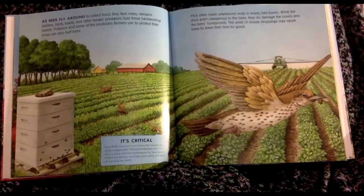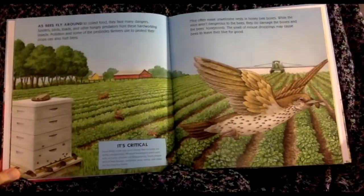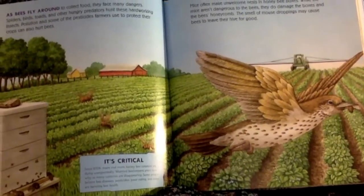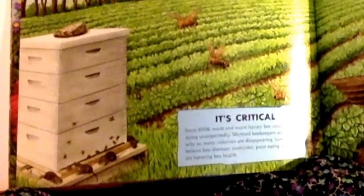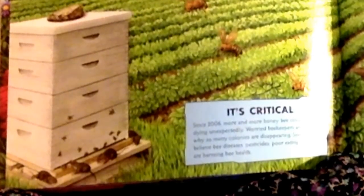As bees fly around to collect food, they face many dangers. Spiders, birds, toads, and other hungry predators hunt these hard-working insects. Pollution and some of the pesticides farmers use to protect their crops can also hurt bees. Mice often make unwelcome nests in honeybee boxes. While the mice aren't dangerous to the bees, they do damage the boxes and the bees' honeycomb. The smell of mouse droppings may cause bees to leave their hive for good.